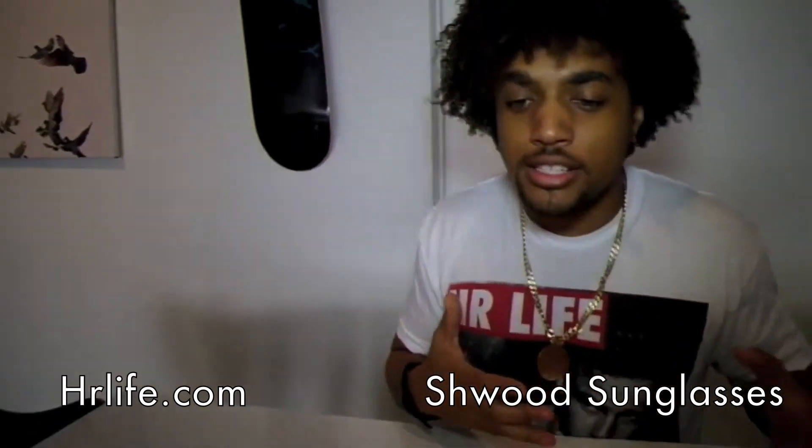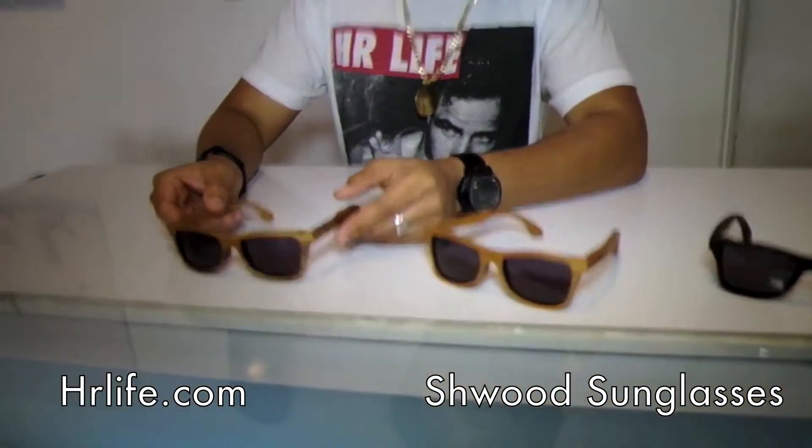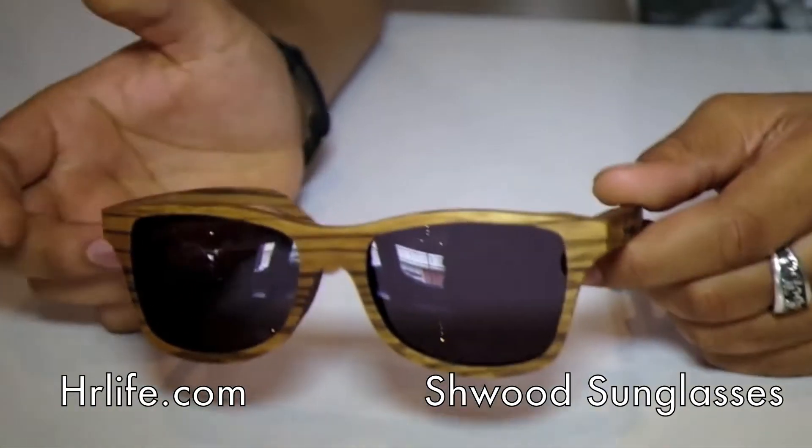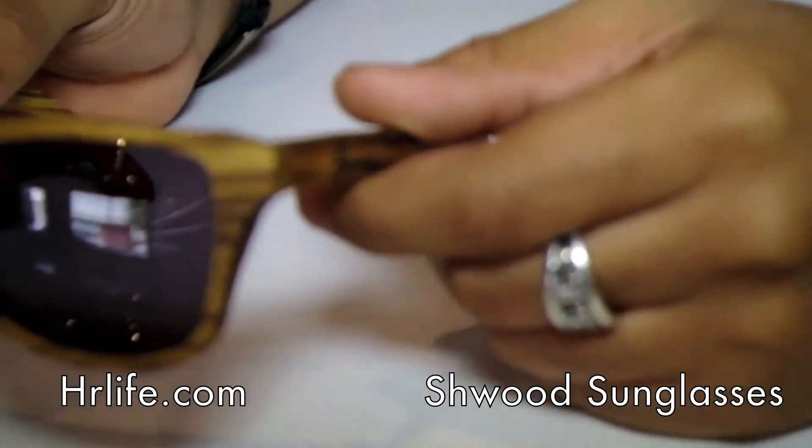We finally have Schwitt sunglasses in at High Rise. The first model that we have is called the Canby. It's one of the most classic molds in sunglass history, as you can see.